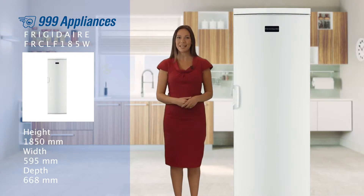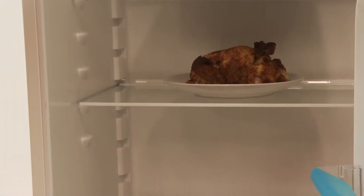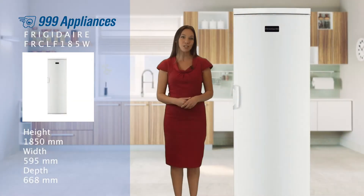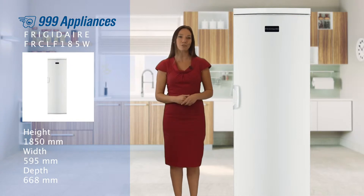The tall freestanding larder has a whopping 395 litres of usable capacity, and with adjustable glass shelves, you can reserve different shelves for different food categories, safely storing items like cooked and raw meat separately. Great for keeping your fridge hygienic and reducing the risks of cross-contamination.